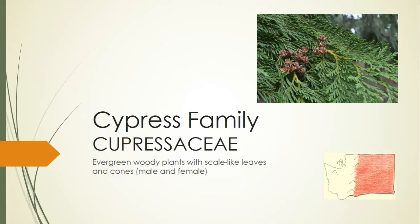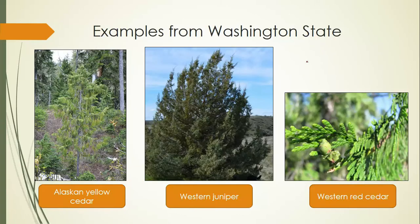These are evergreen conifers, so they make cones just a little smaller than pine cones. They have really small leaves that kind of look like little scales. All together in Washington State, there are five native species from the cypress family and three genera. A lot of them are referred to as cedars — whether red cedar or yellow cedar — and even junipers are sometimes called cedars.